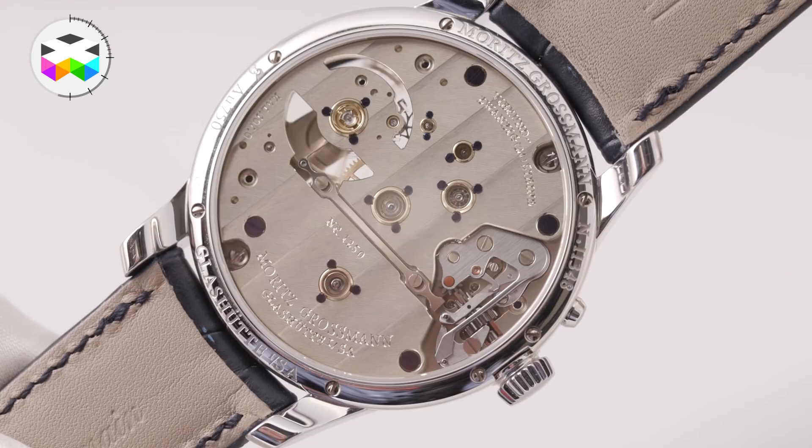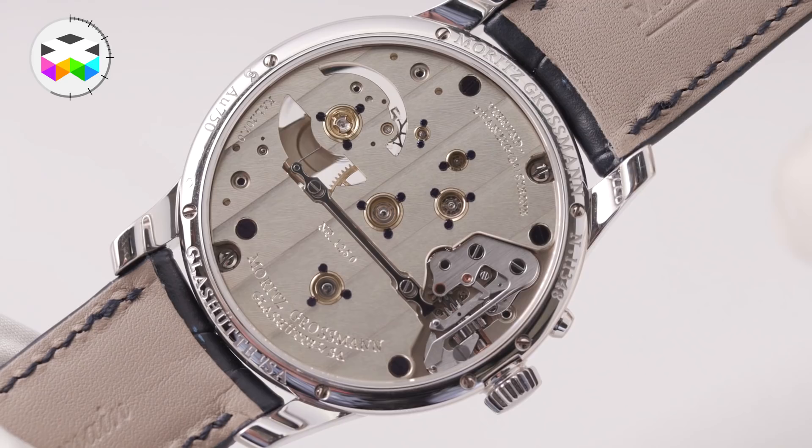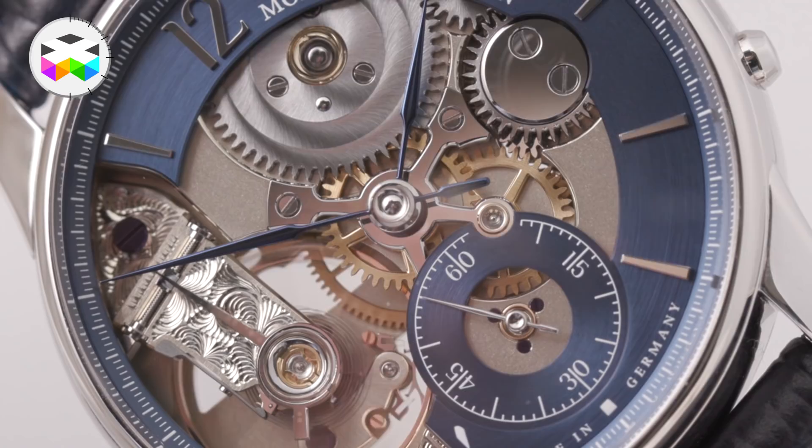Everybody says that the finish of our movements is exceptional, but you never get to see it because it's always hidden by the wrist — even when there is a glass case back on the watch. So we decided to bring the signature parts of the movement to the front side, on the face of the watch.